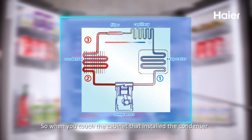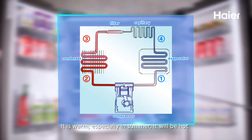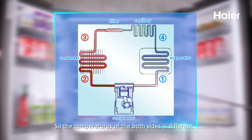So when you touch the cabinet where the condenser is installed, it is warm — especially in summer, it will be hot. Because the pipe of the condenser is very long, the temperature on both sides is different.